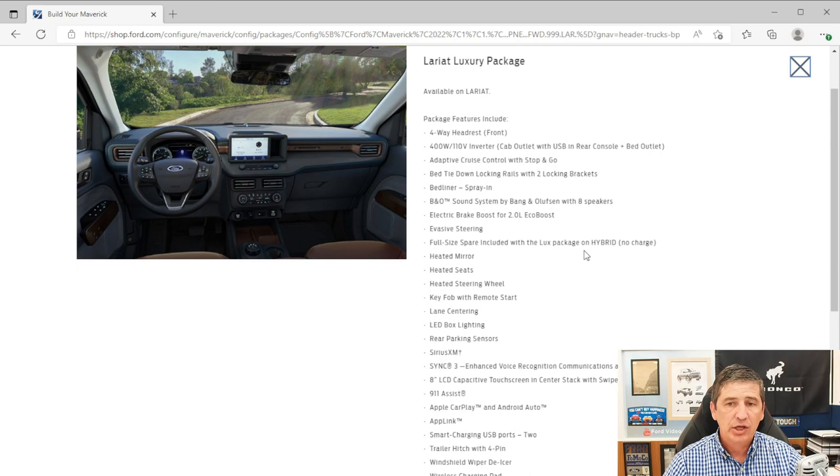The Luxury Package comfort features include heated side-view mirrors, heated seats, and a heated steering wheel. The hybrid gets a full-size spare. The EcoBoost gets electric brake boost. You also get a trailer hitch receiver with 4-pin wiring, windshield wiper de-icers to prevent wiper freeze-up, and a wireless charging pad in the console area.